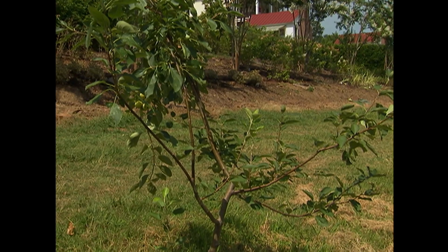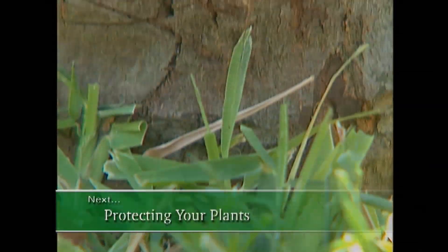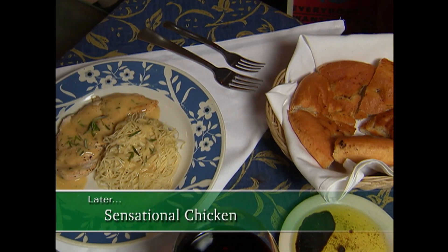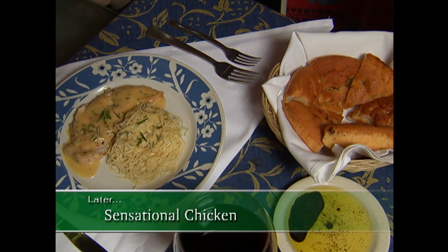Up next, if you're tired of weeding around trees and worrying about line trimmer damage, then we've got a handy solution. Plus a little later, an Italian-inspired recipe from a quaint neighborhood restaurant.